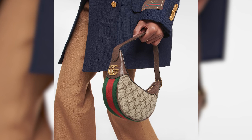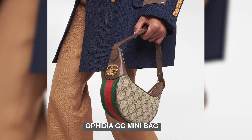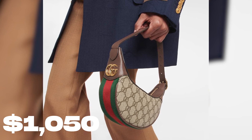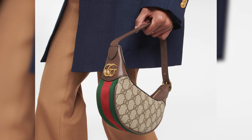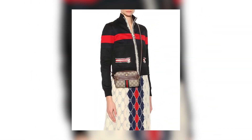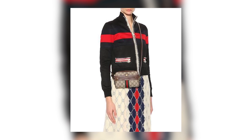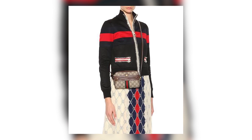Number 3: Ophidia Gigi Mini Bag. The Ophidia Gigi Mini Bag, priced at $1,050, is a remarkable choice that seamlessly blends classic elegance with contemporary style. The Ophidia Gigi Mini Bag features the iconic Gigi Supreme canvas adorned with the iconic green and red web stripe.